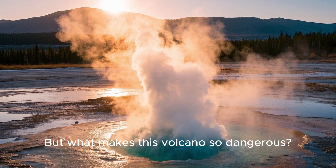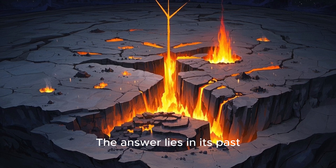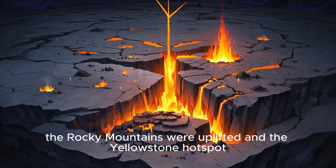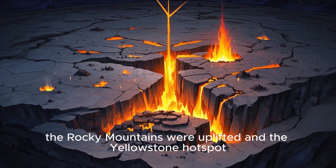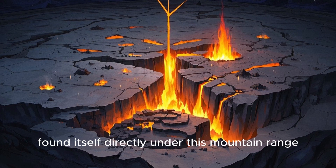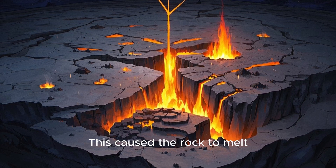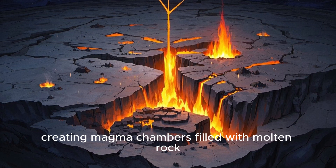But what makes this volcano so dangerous? The answer lies in its past. Millions of years ago, the Rocky Mountains were uplifted, and the Yellowstone hotspot — an unusually hot area beneath the Earth's surface — found itself directly under this mountain range. This caused the rock to melt, creating magma chambers filled with molten rock.